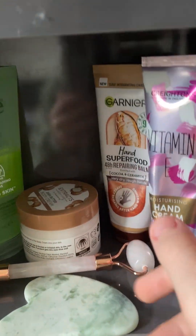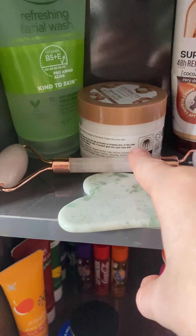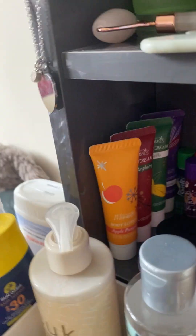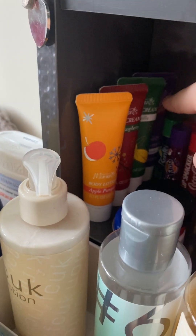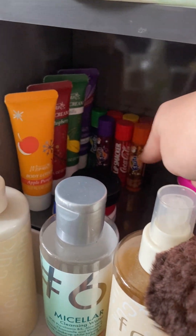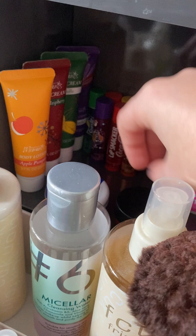I also have two body scrubs — a lavender and fresh raspberry — and these came in a set. Then I've got my Simple face wash; I like it but I don't use it every day. Then I have this body butter, it's coconut, and it also came with this hand cream. Then I have this hand cream that I bought for back to school but I don't use it at school, and then I have that hand cream back there.